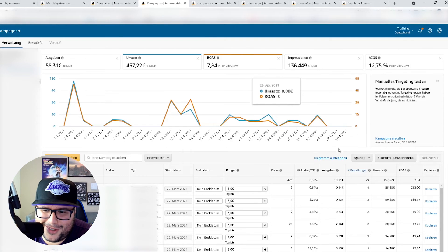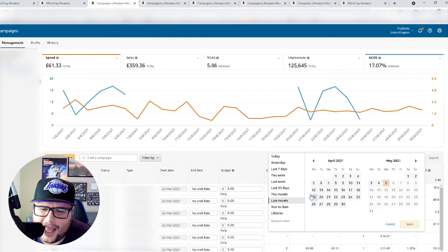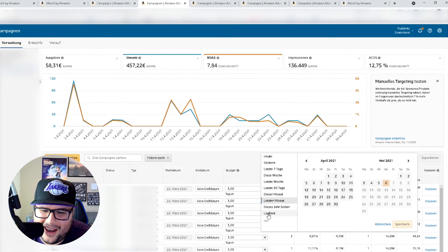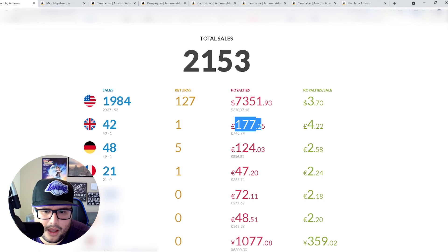Germany is at 12% ACoS. When you're setting up campaigns in other marketplaces, understand it's going to be in a different language. In the UK it's English so you can snoop around easily — the tab for last month is three spots up. In German, same rule applies — three spots up is last month. So spending 58 euros with 12% ACoS, I'm at 124 euros in royalties — decent, I'll take it.